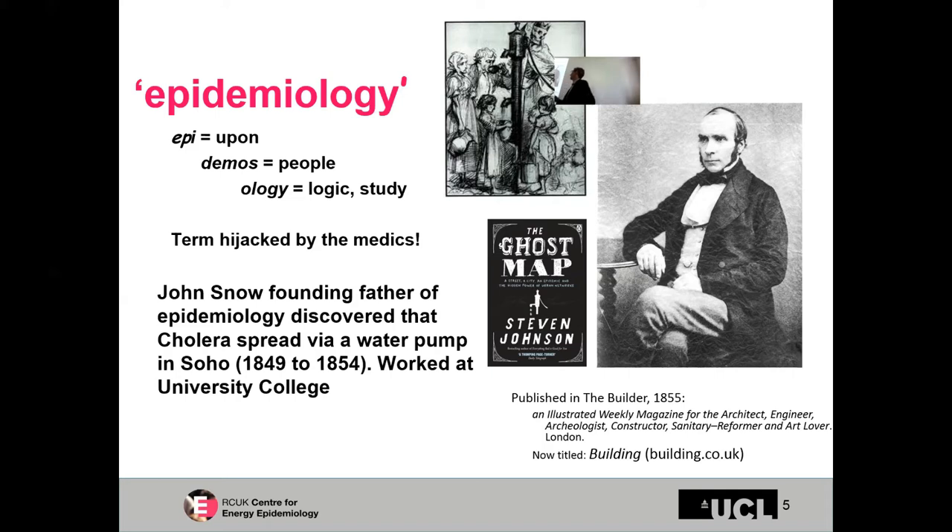When John Snow did his work on cholera and how it spread, he published it in The Builder, which in 1855 was an illustrated weekly magazine for the architect, engineer, archaeologist, construction professional, sanitary reformer and art lover. So if we think that multidisciplinary research is new, we are kidding ourselves. I would definitely recommend this book — it's a fantastic read which tells the history of his work and is very insightful in a whole set of ways.